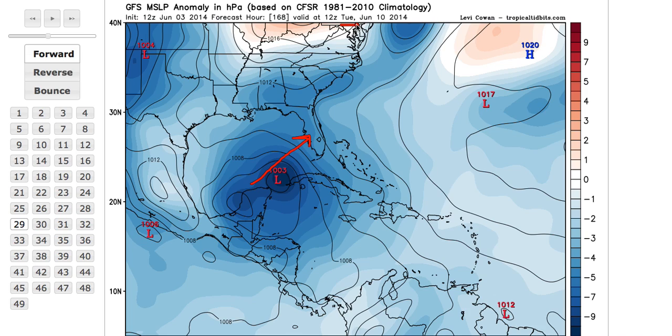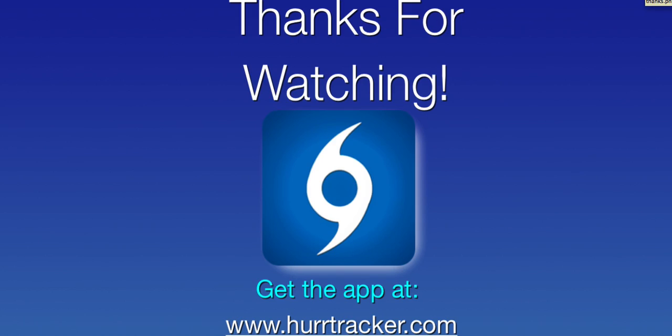Outside of three to four days you really can't pay much attention to the computer models, but we're definitely going to be looking closely for the potential of development as we get into Wednesday, Thursday, and Friday. The National Hurricane Center has scheduled a hurricane hunter to fly down to the Bay of Campeche on Thursday to investigate the area in case something does try to develop.